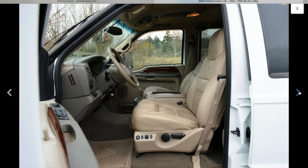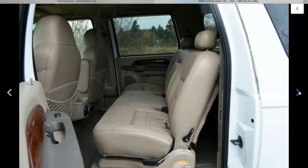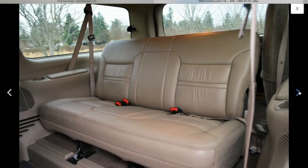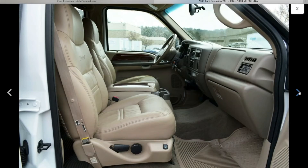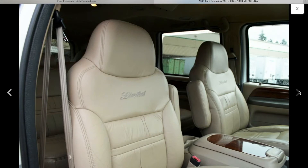Tin interior. Here's the 2nd row, 3rd row, 2nd row again, and 1st row. It's a limited trim.